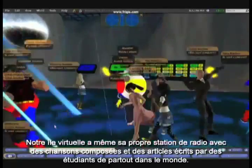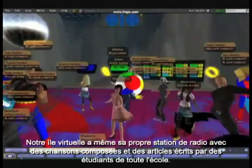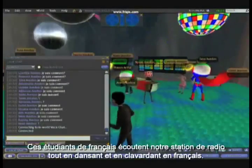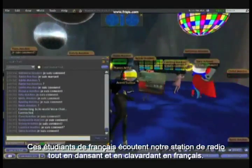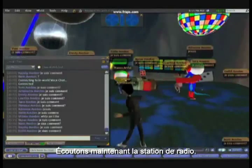Our virtual island even has its own radio station, with songs and articles composed by students from around the school. These French students are listening to our radio station while dancing and chatting in French. Let's have a listen.